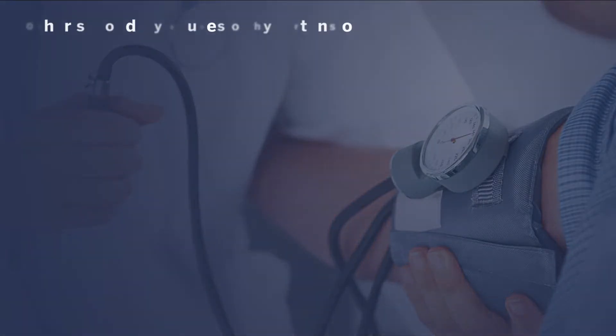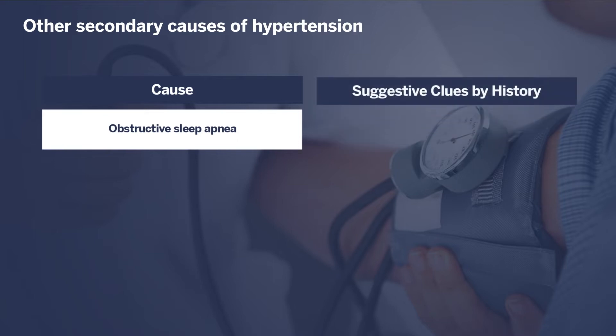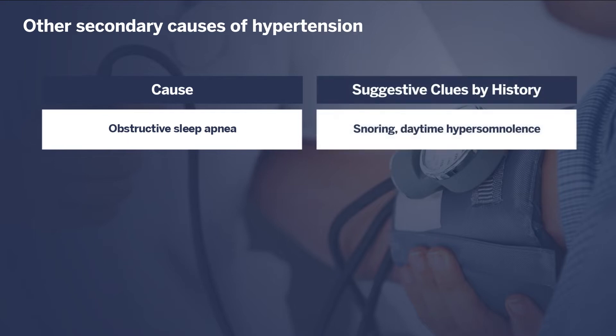There is a relatively long list of other secondary causes of hypertension. These are some of the more common ones, and I will review them in order of generally more common to generally less common. Obstructive sleep apnea is a relatively common cause or contributor to elevated blood pressure. This would be suggested clinically by a history of snoring, daytime hypersomnolence, or morning headaches.